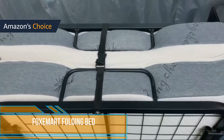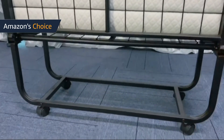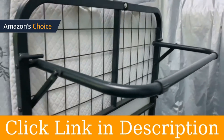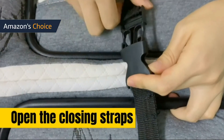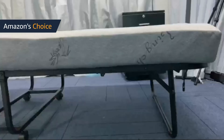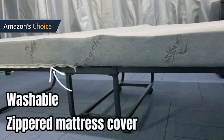Foxemart's folding bed overcomes the shortcoming of the traditional bed where the mattress moves on the bed frame while you're sleeping. It comes with two Velcro straps which can fix the mattress and make it fit the bed frame more securely. This portable foldable bed is built with high-quality steel tubing — a sturdy metal frame reinforced to ensure maximum sturdiness — and can easily support the weight of an adult.